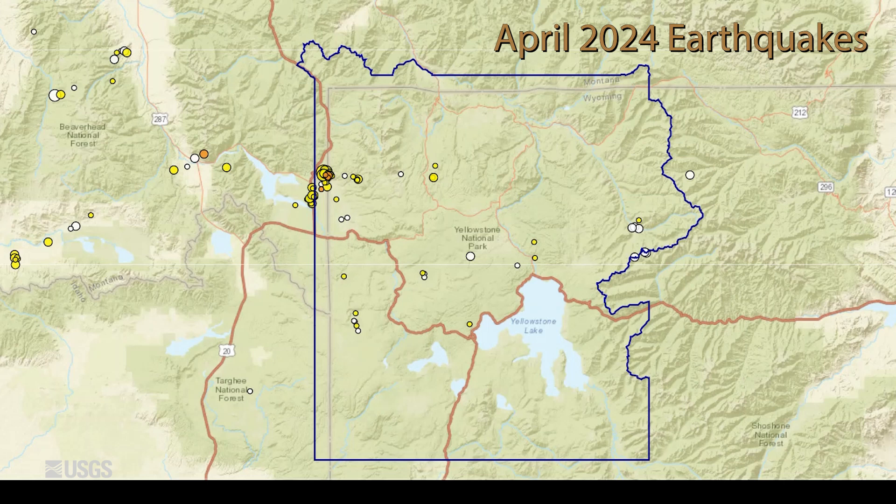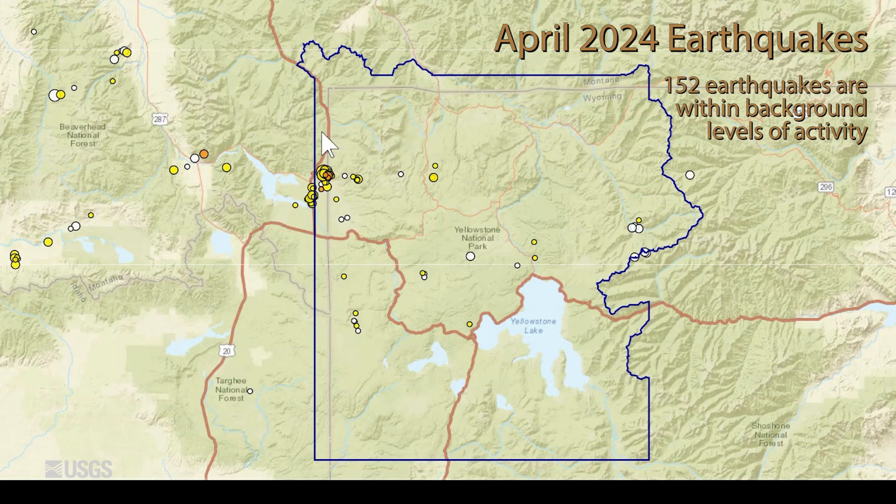During the month, the University of Utah seismograph stations located 152 earthquakes. The vast majority of them, as usual, are in this band between Hebgen Lake and extending into the north-central part of Yellowstone National Park. There were two swarms in the month, also in this region.